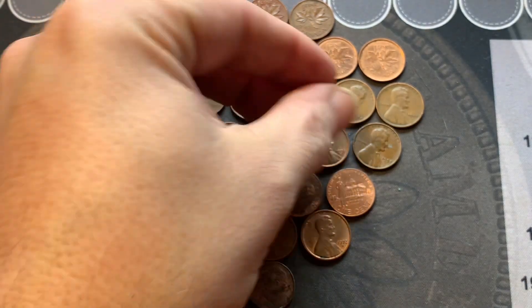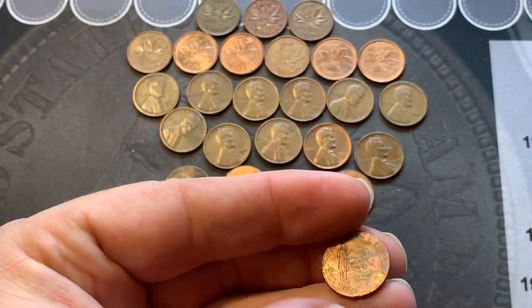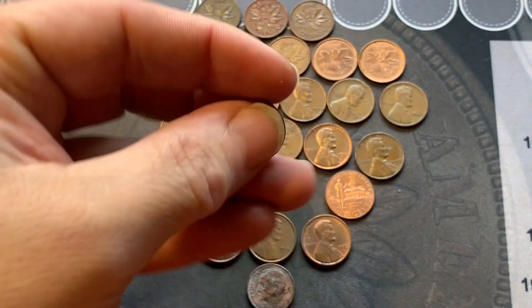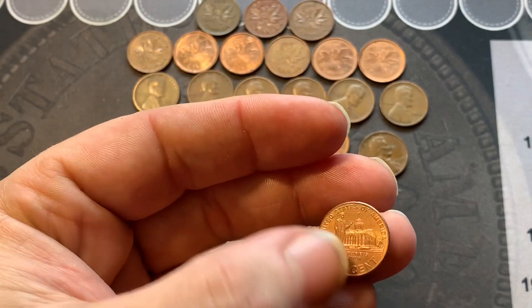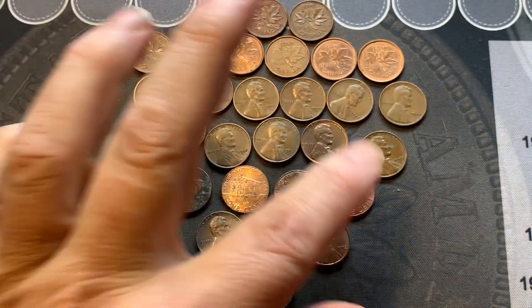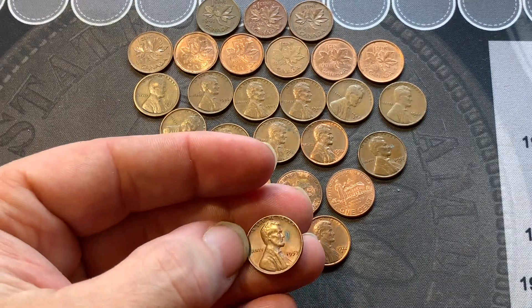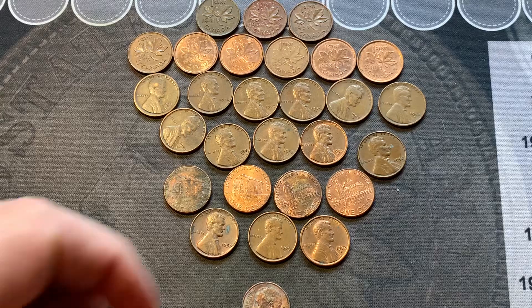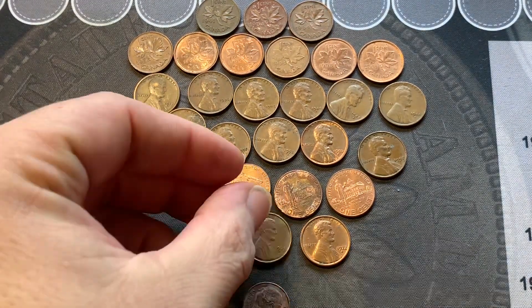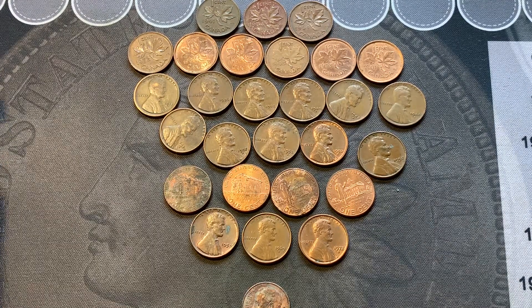A pretty decent 1956 Denver and a 57 Philly. We got four of the 2009s — this one's a Philly, this one's a Denver, a Philly, and this is the nicest of the 2009s, also a Philly — this one will go in the album, that'll complete those. We did find one dime — I'm surprised it wasn't more, they're all customer wrapped. I had a 69-S — it's in the album already. Nice 72 San Francisco. And we got nine Canadians.